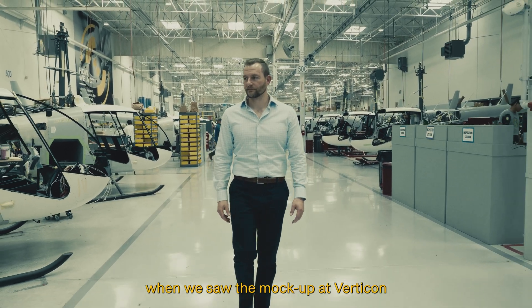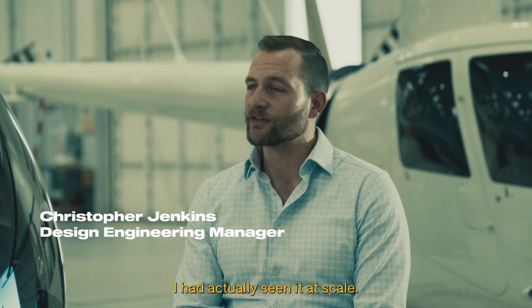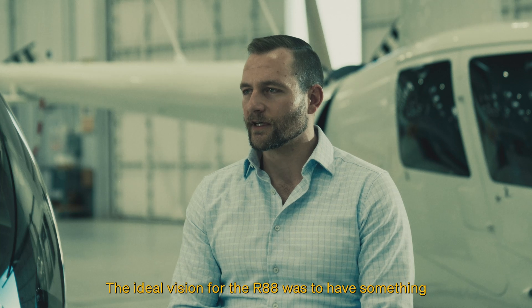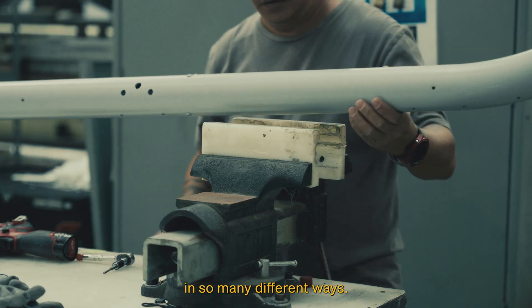For me it really became real when we saw the mock-up at Verticon this year in 2025, because that was the first time I had actually seen it at scale. It's truly impressive the size of it — it's nothing like a Robinson you've seen before. The ideal vision for the R88 was to have something incredibly utilitarian that could be used in so many different ways.